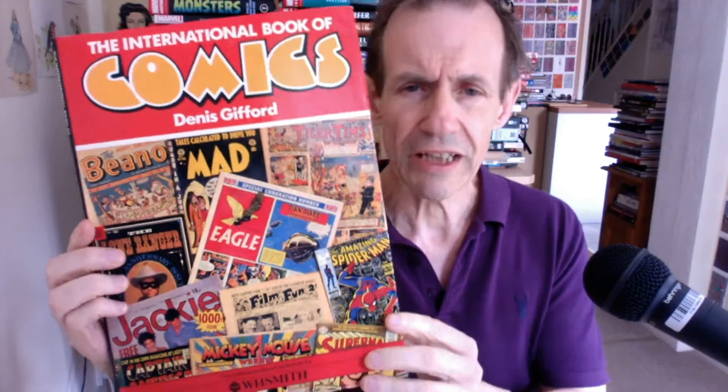This is a book review of the International Book of Comics by Dennis Gifford. This book came out in 1984. It's a fairly chunky book — you can see it's quite a size. There's the spine.